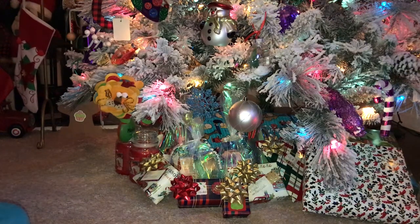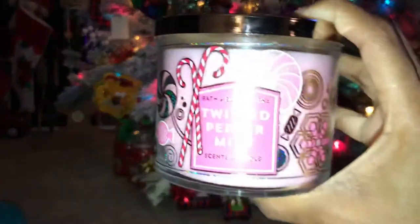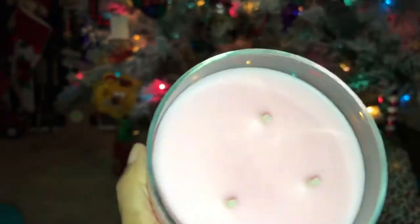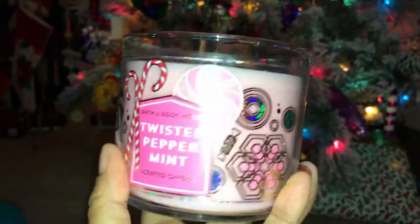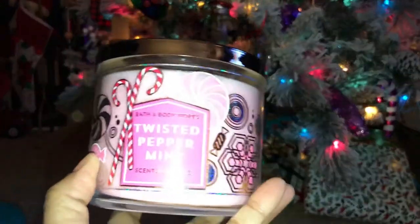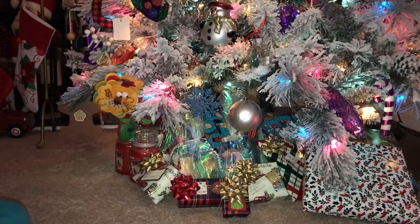The next one — y'all already saw this coming a mile away — is the Twisted Peppermint. If you've been following my channel for a while, you know that I love peppermint scent everything. This has pink wax inside and it smells amazing. I would have picked up more but I have so many peppermint candles already, so I just got the one. The scent notes are cool peppermint, sugared snow, vanilla buttercream, fresh balsam, and a hint of musk.